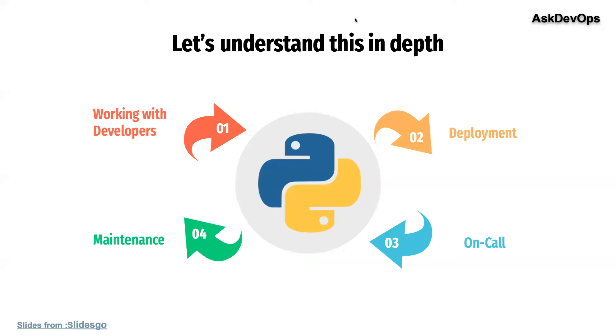Let's look into it a bit more. All of this setup I just discussed has a key point highlighted at the bottom — kindly observe. Whether you're working with developers, doing deployment, on call, or doing maintenance, there is one thing you will always be doing in common: debugging.